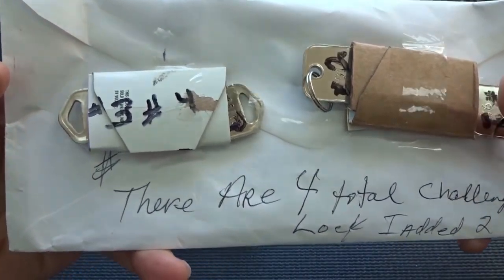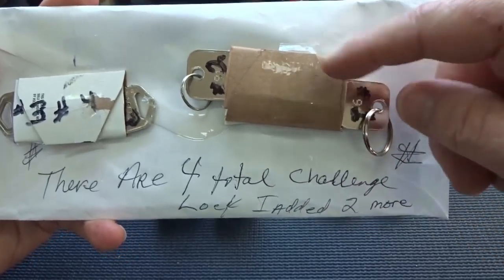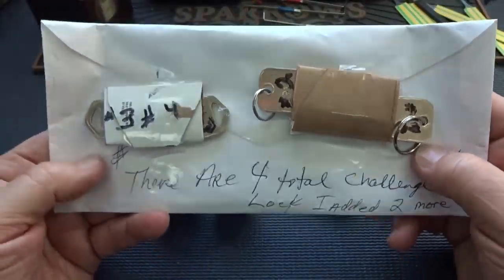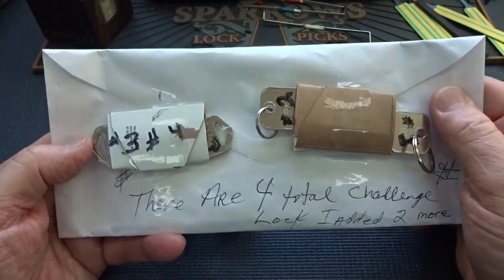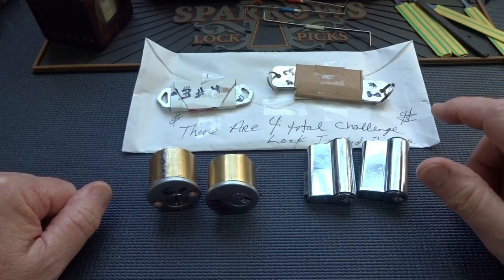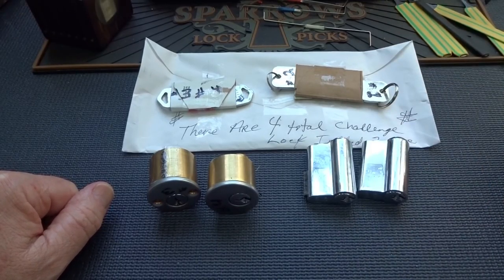We've got the keys all sealed up. We've got a couple of Quick Set keyways - I'll show you those in a minute. And then we've got a couple of these guys - it's a Abus lock. I don't know what keyway it is exactly. I don't know if Mark intends for me to open this envelope before or after, but if I bust it open before, it means I'll be breaking the keys off. So let's save that sealed envelope. If something goes really awry and I need some help, maybe then I'll bust it open and take a look.